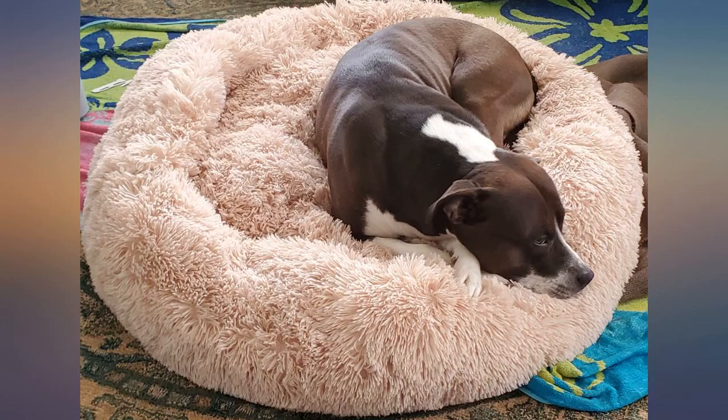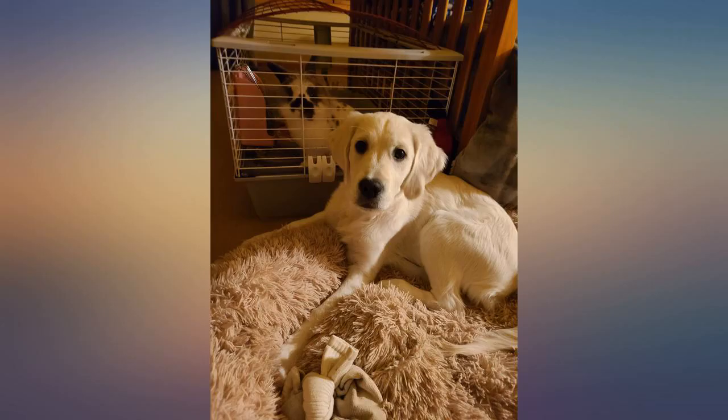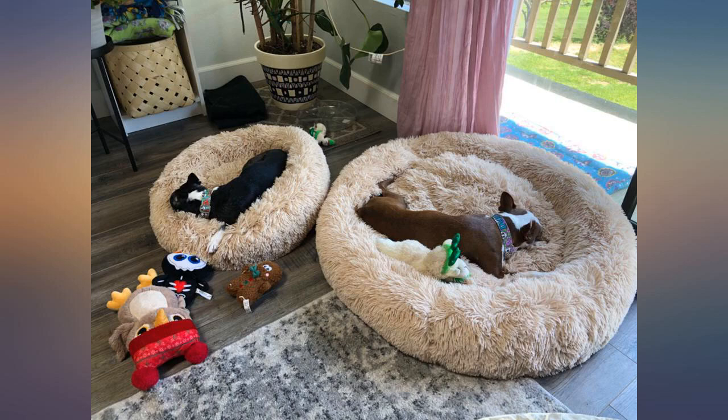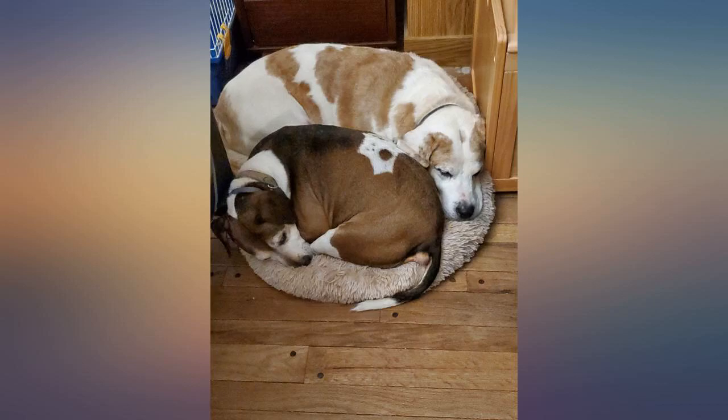I bought the large. I definitely recommend this dog bed. I love these beds, and so do my dogs. I ended up purchasing a second one. They are hardy, soft, and the dogs just melt into them. Great price too.